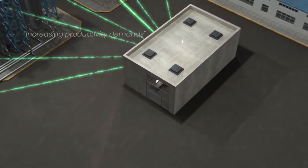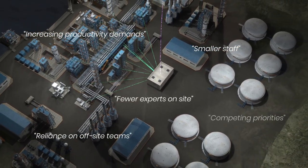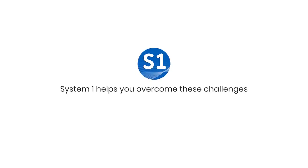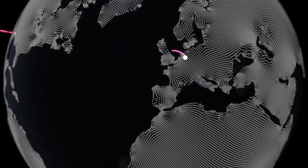At Bentley Nevada, we understand you face many challenges with your process-intensive operations. You're tasked to meet increasing productivity demands and ensure the safety of your facility while managing the dynamics of a changing workforce. System 1, with its plant-wide dataset, best-in-class diagnostics, and enhanced user experience, allows you to mitigate these challenges while meeting your commitments.